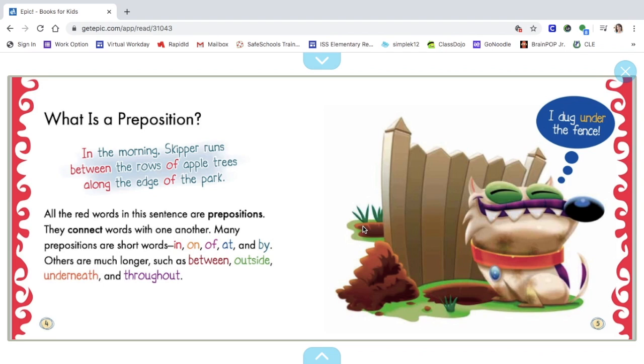What is a preposition? In the morning, Skipper runs between the rows of apple trees along the edge of the park. Those are some more examples. You're going to notice that all of the prepositions in this book are made in color. The ones I just read are in red. At the bottom there's all kinds of colors for the different prepositions.